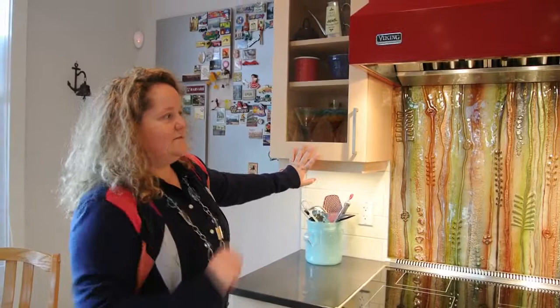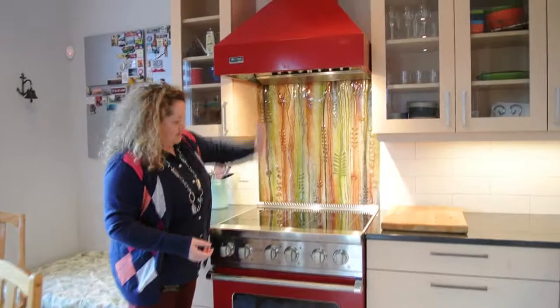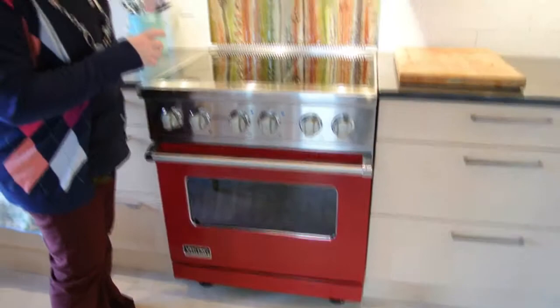Welcome to my downstairs kitchen. Again, the kitchen cabinets were all done by the same company as upstairs. As you can probably see, this is a different type of kitchen — being smaller, it's in our basement. The theme of this kitchen is red.